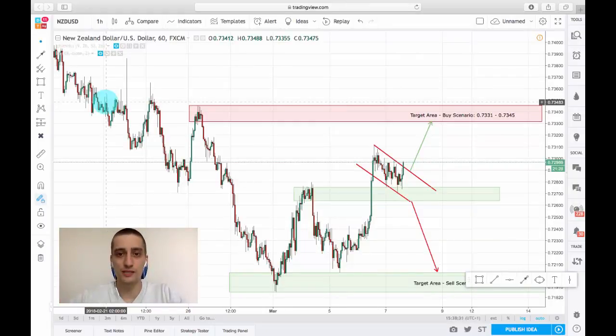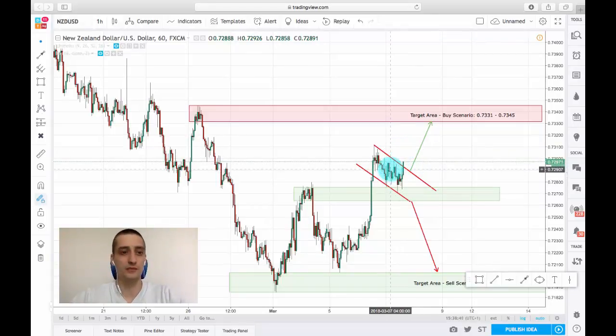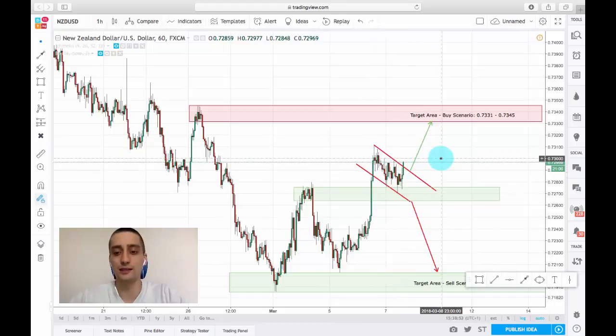Hello everyone! As promised, here is the short-term trading scenario. As you can see, I'm watching the NSD-USD currency pair on the H1 time frame. This pair is on an uptrend on the H4 and on the H1, after a huge swing up, we saw a small correction forming a flag and a downtrend channel.